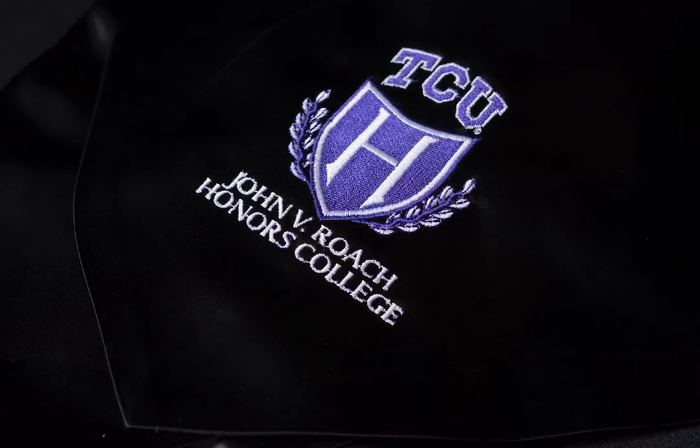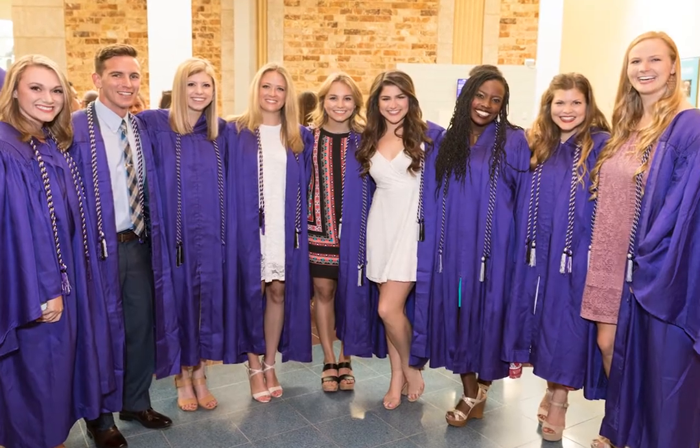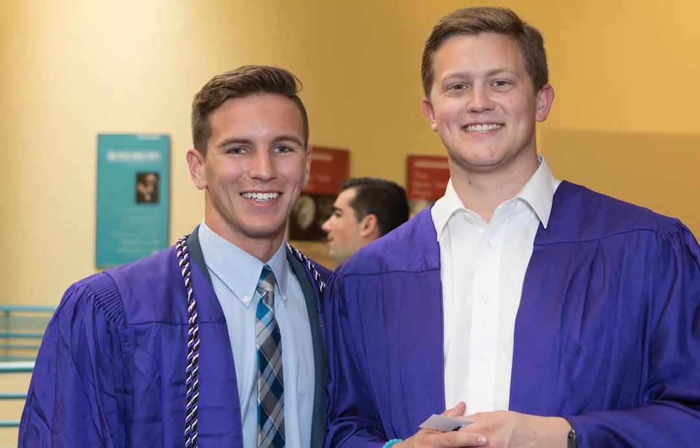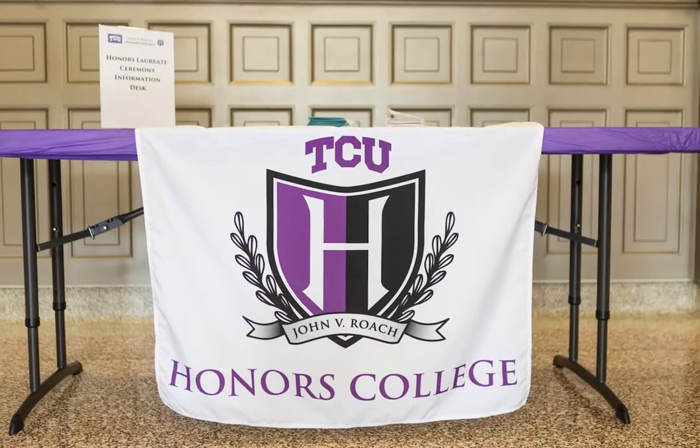Congratulations, honors students, on successfully graduating as honors laureates. We're looking forward to commemorating this moment with you at the honors laureate ceremony, and for the ceremony to be as successful as possible, here's everything you need to know before attending.